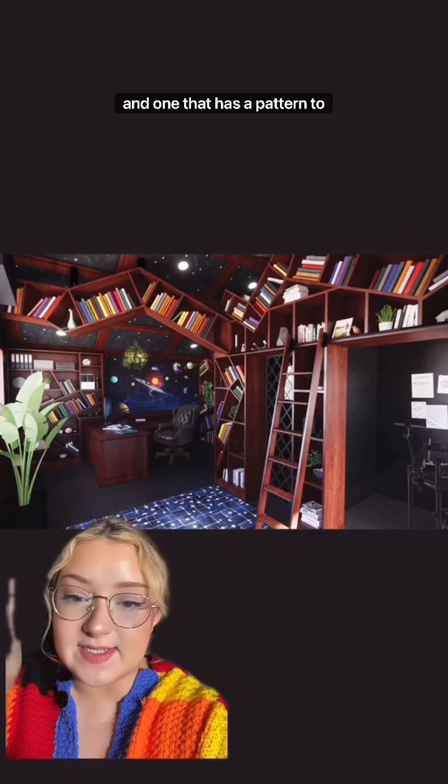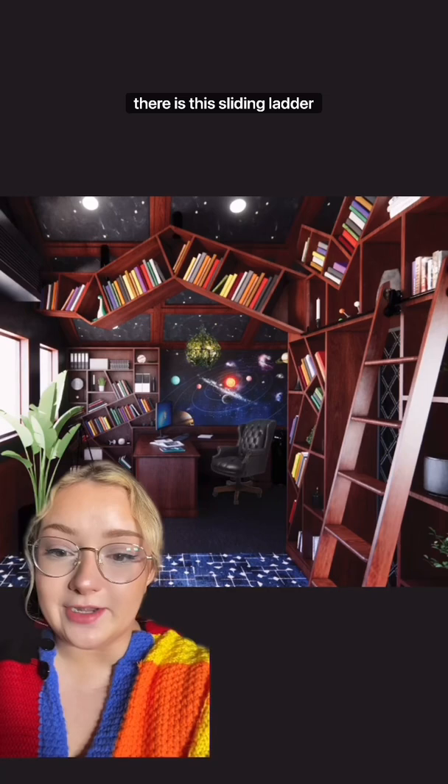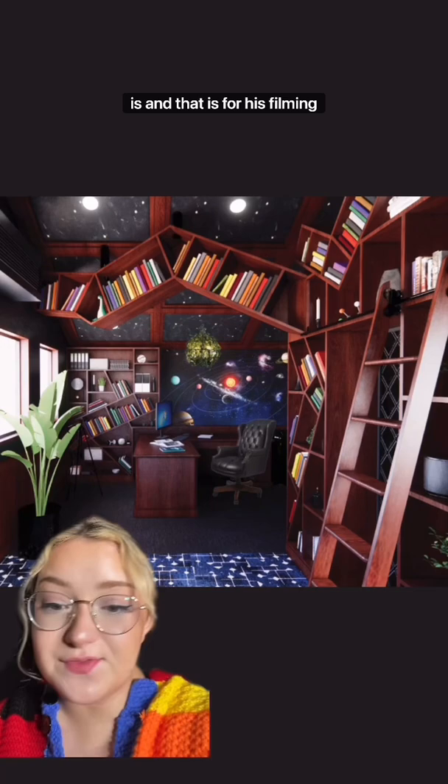These new acoustical panels that I added are tackable, so he can put anything he wants on the walls. There is also a sliding ladder that I love, and there is a gap above where my head is for his filming equipment, so he has some space to film his YouTube videos.